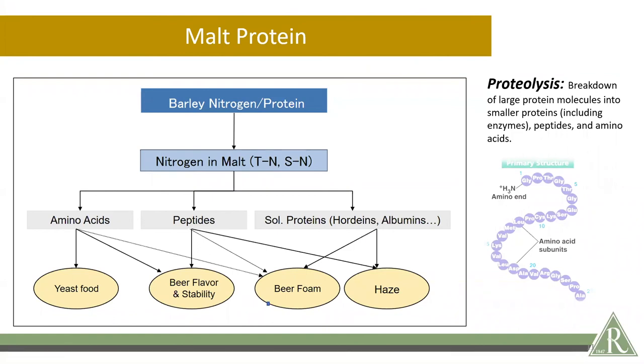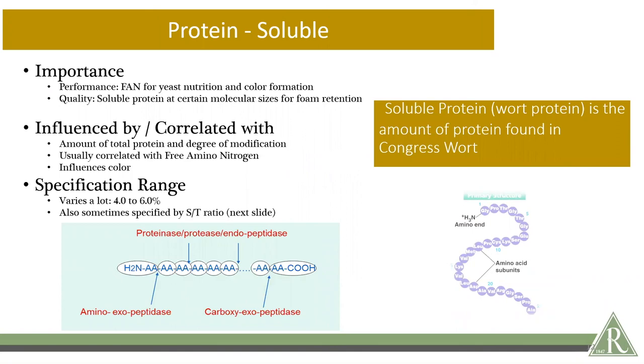In the malting process, storage proteins are broken down in what we call proteolysis. The larger chain proteins break down into smaller proteins including enzymes, and then into peptides and amino acids. Some proportion of the protein in the barley is flushed into the rootlets, which are removed at the end of the malting process, so there is generally lower protein in the malt than in the barley. Amino acids, peptides, and soluble proteins all contribute different functions to the final wort and beer — making yeast food, flavor, and stability. The soluble protein is the proportion that has been broken down in the malting process and becomes solubilized in mashing, providing yeast nutrition and serving as a precursor for color formation.